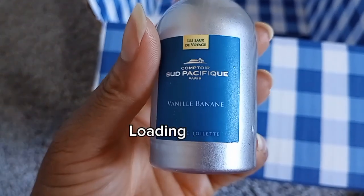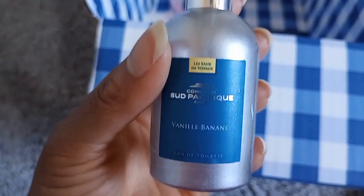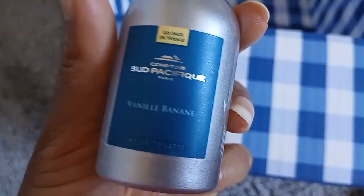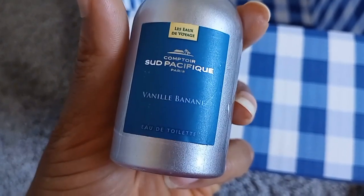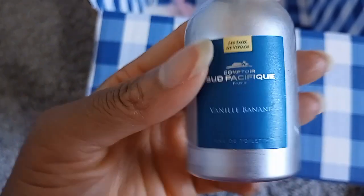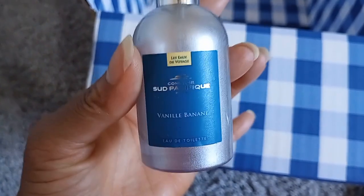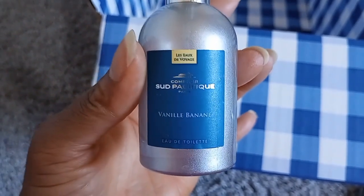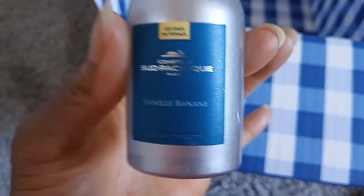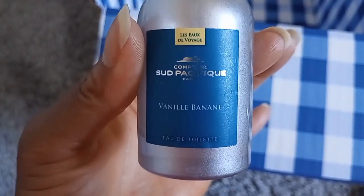Everything from Bath & Body Works with a banana note isn't a creamy banana to me — none of them smell like Laffy Taffy or banana milkshake. Vanille Banana does. It has a tropical note when you first spray it, but it dries down to a marshmallowy vanilla banana scent, which is exactly what I want.